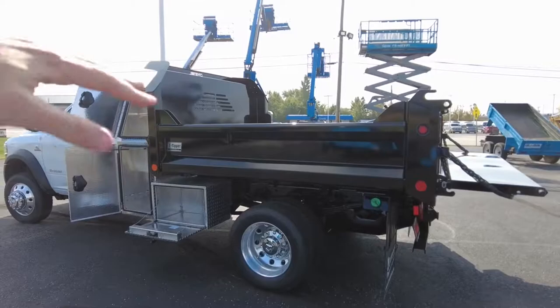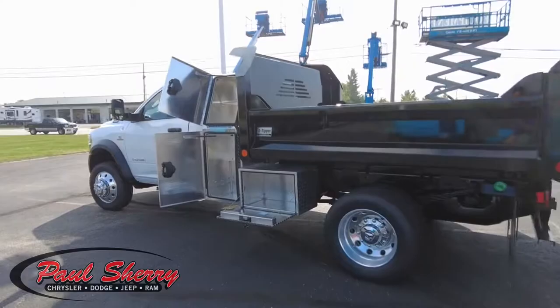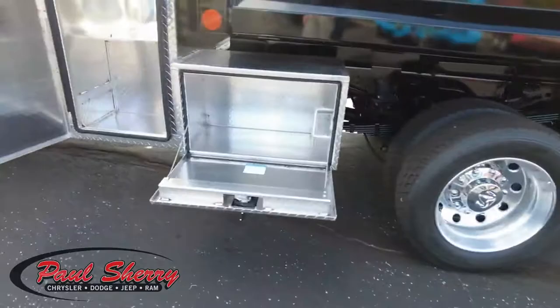It's a hydraulic dump — electronic hydraulic dump that's capable of lifting, I believe, 11,000 pounds. And this truck has the payload that will be able to match that as well, being a 5500. Of course, it has dual rear wheels with aluminum wheels on it.